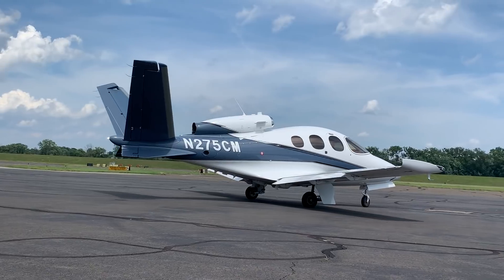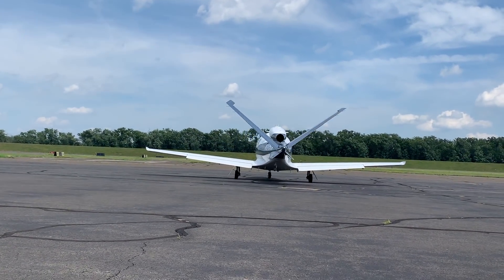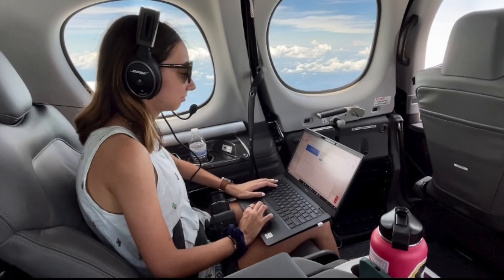Let's talk about how we're loaded here. We've got four passengers on board, typical-sized people. How much fuel do we have? We had about 220 gallons and we were coming in at about 5,900 pounds.